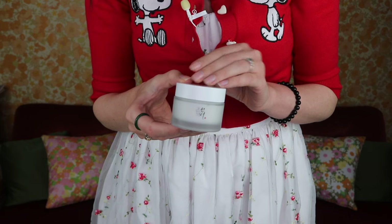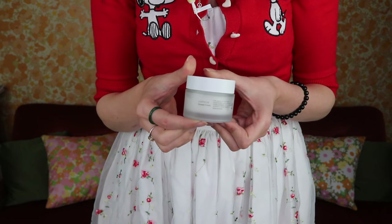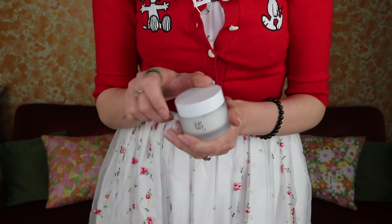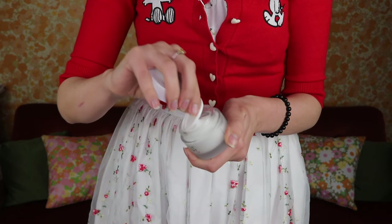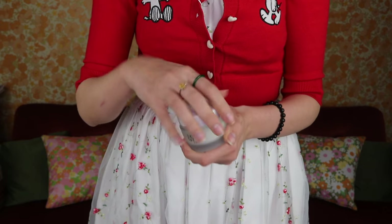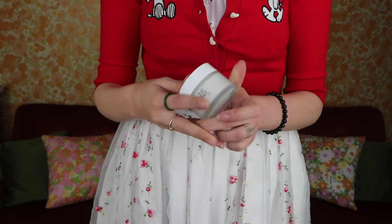From Beauty of Joseon I picked up the Dynasty Cream. I've gone through quite a few of these — they changed their packaging from the rounded jar with the lovely paper top to the current design, but it's the same amount of product at a great price. I mix this with a retinol on my retinol nights and it just sinks in beautifully. It's really rich so I only use it once a week — Monday is my retinol night.